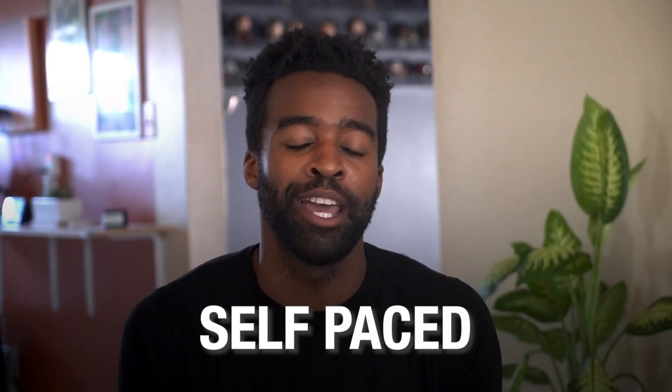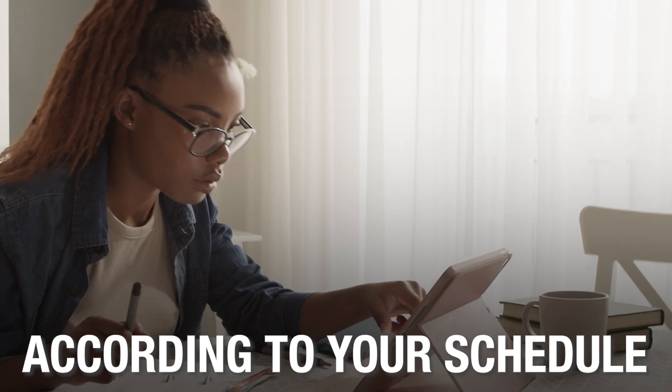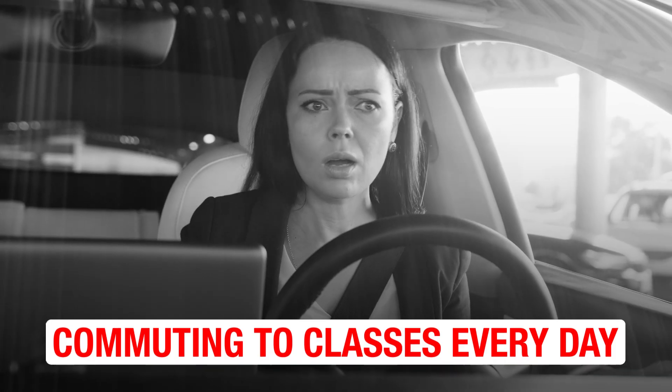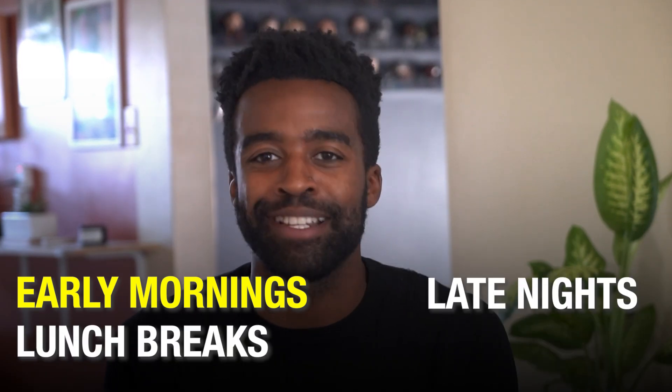Since our program is self-paced, you have the flexibility to fit your training around your busy schedule. You don't have to deal with the hassles of commuting to classes every single day, because those gas prices are ridiculous. This is ideal if you are already working, a single parent, or simply don't like fixed schedules. Learn when it works for you — early mornings, lunch breaks, or late nights. The choice is yours.